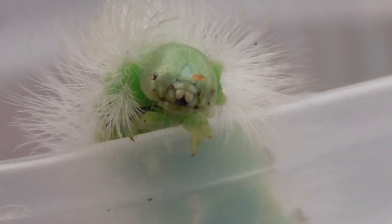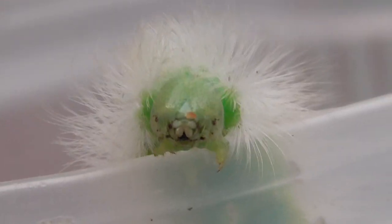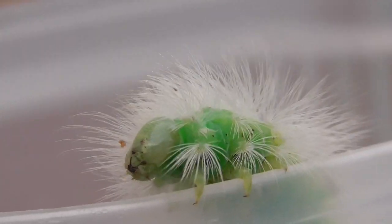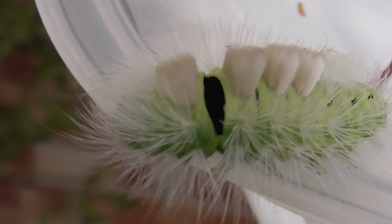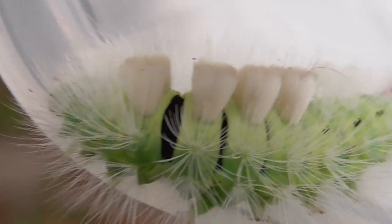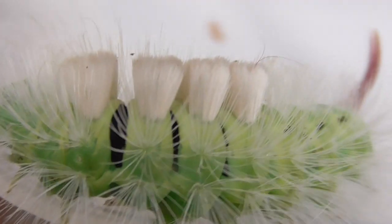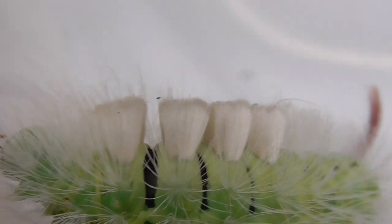That is one ugly looking caterpillar. Look at that. How on earth do they come up with a design like that? It's got these black bits in between each section of it. So when it bends you get to see these black bits and it almost looks like a toothbrush. Don't brush your teeth with this, kids.